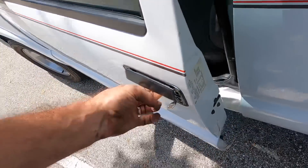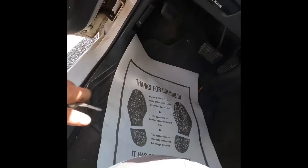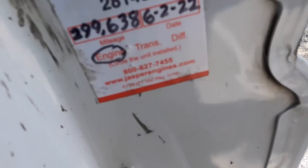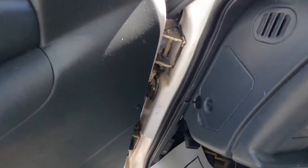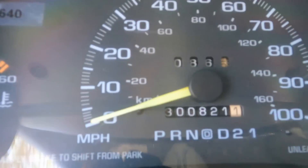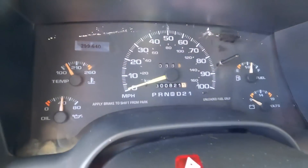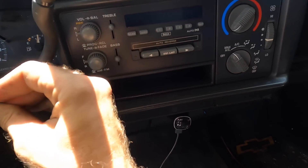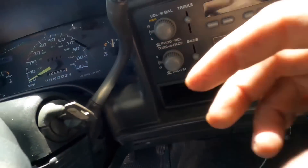Let's go drive this S10 and see what the deal is. It's got a new Jasper engine at 299,638 miles. It's a 1997 Chevrolet S10, 4.3 liter, brand new engine. Current mileage on the odometer is 300,821 miles. The complaint is vibration at 60 mph — they have new tires and had them balanced somewhere else, but it still vibrates.